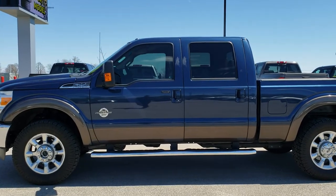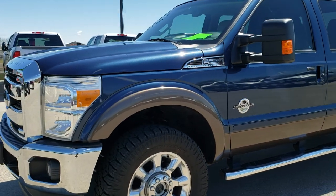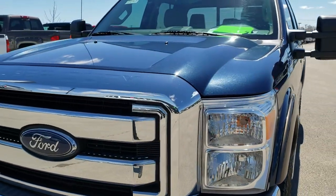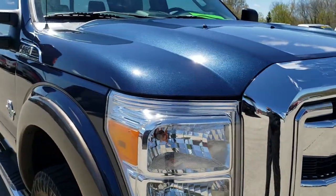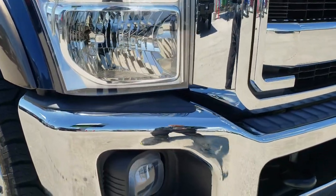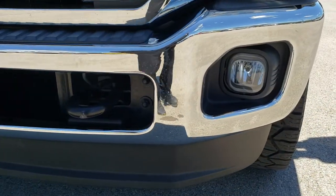This is stock number 9992. We are here at Summit Automotive in Fond du Lac, Wisconsin, your new and used heavy duty truck headquarters. Today we are checking out this super clean 2015 Ford F-250 Crew Cab Short Box. This truck has the 6.7 liter Power Stroke diesel, and from this HD video you will be able to tell that this truck for the age and miles is in really nice condition.